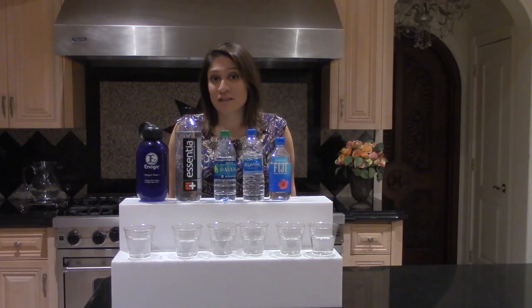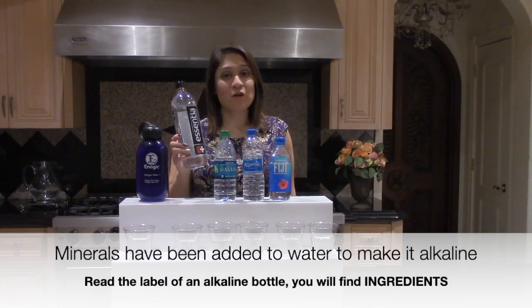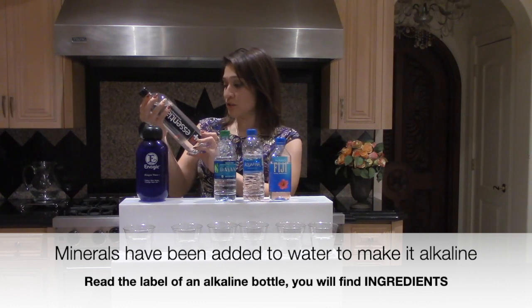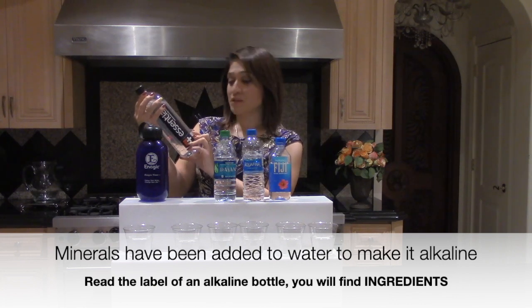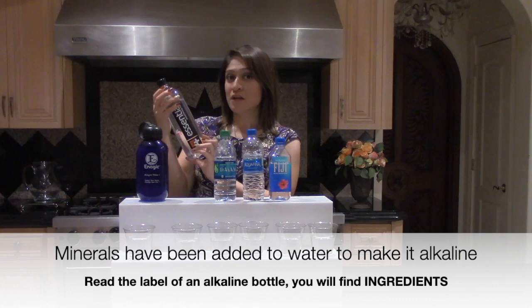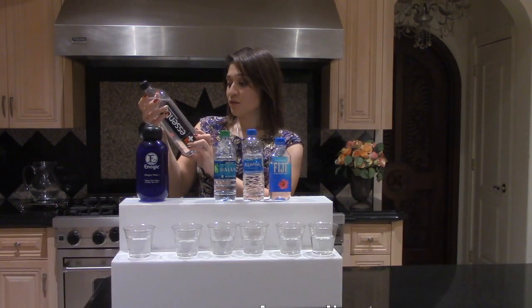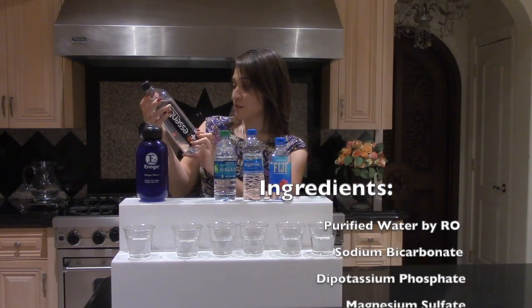These waters here, which are the alkaline waters, have now been added minerals, which are listed on the back of the bottle. You can actually look and read the ingredients. In this water — the Essentia — because there are several alkaline waters on the market now, you can see that they're basically purified water by reverse osmosis, as it says here.